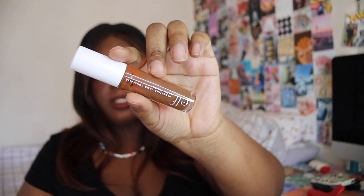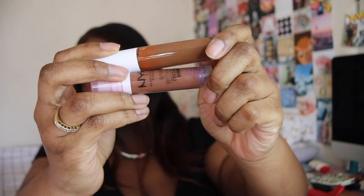Next up we have two concealers. The first is the Elf Hydrating Camo Concealer in the shade Rich Cocoa — my favorite concealer, so I picked up another one. The second is the NYX Bare With Me Concealer Serum, also in the shade Rich. On camera they look completely different but in person they look kind of similar — this one is a little more red. We'll see how the NYX one goes.